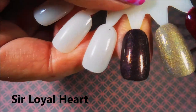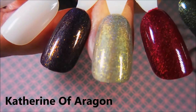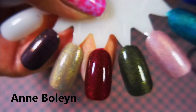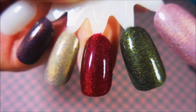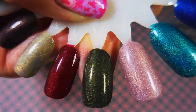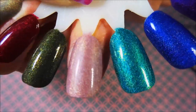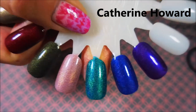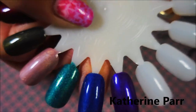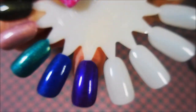We're going to start here with the first one, which is Sir Loyal Heart. And then next we have Catherine of Aragon. And then Anne Boleyn — this is just such a deep color, I love it. And then Jane Seymour. And then this light pink one is Anne of Cleves. And then this teal blue one is Catherine Howard. And the next blue is Catherine Parr — it's so bright and electric looking. And then finally, the Most Happy.